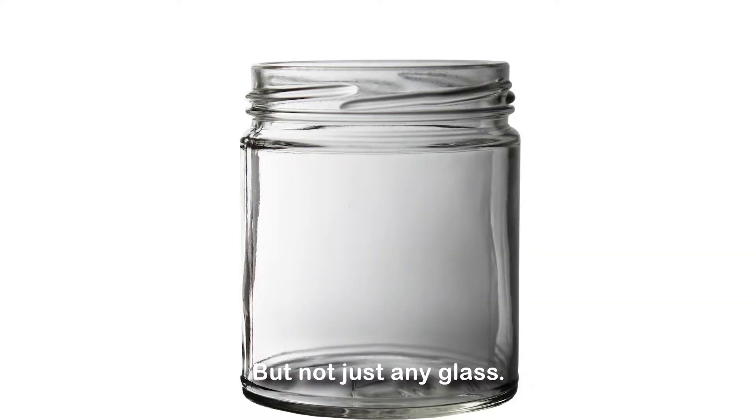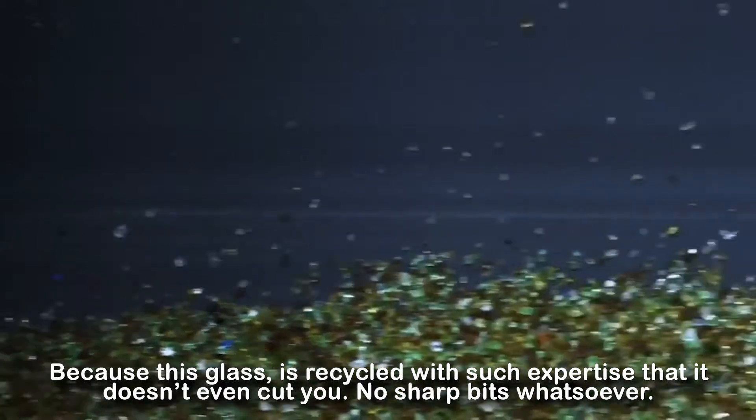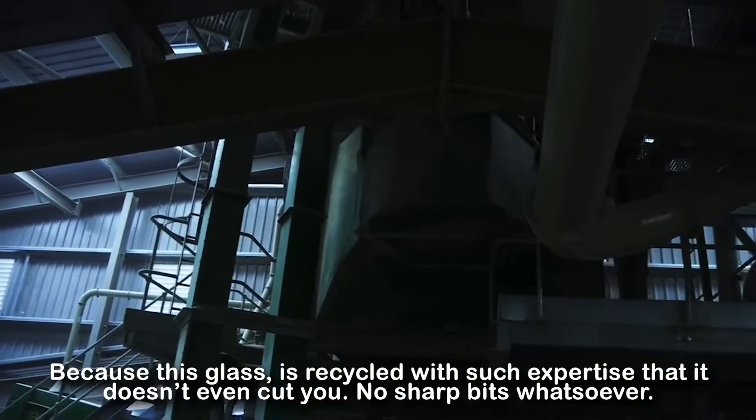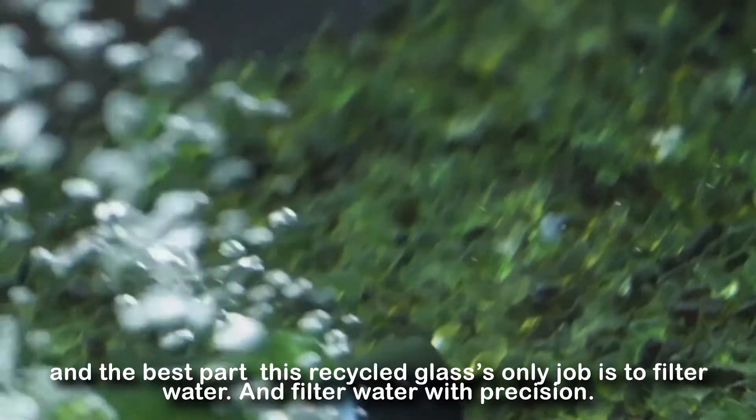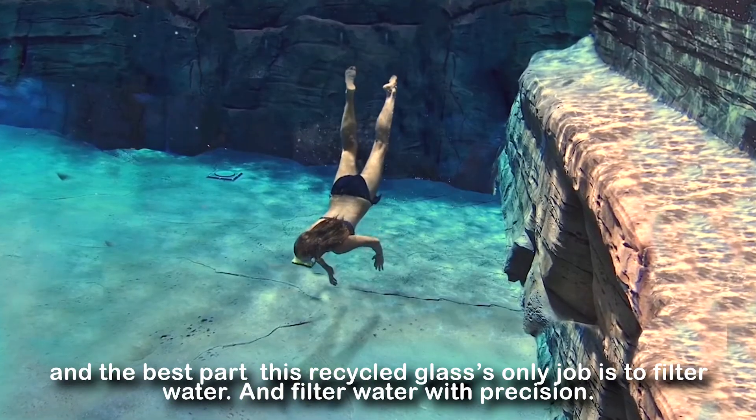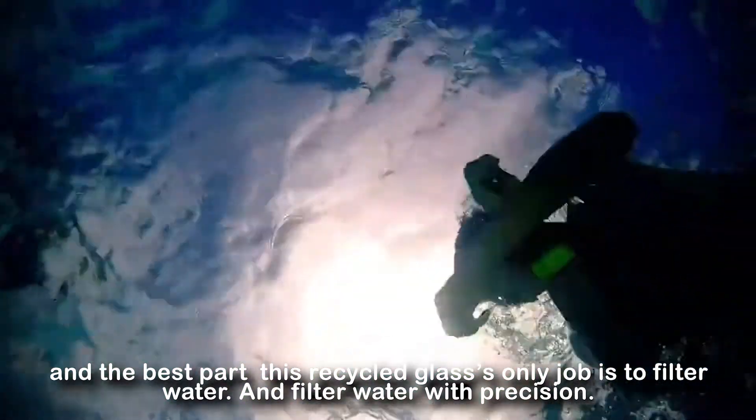But not just any glass. Because this glass is recycled with such expertise that it doesn't even cut you. No sharp bits whatsoever. And the best part — this recycled glass's only job is to filter water, and filter water with precision.